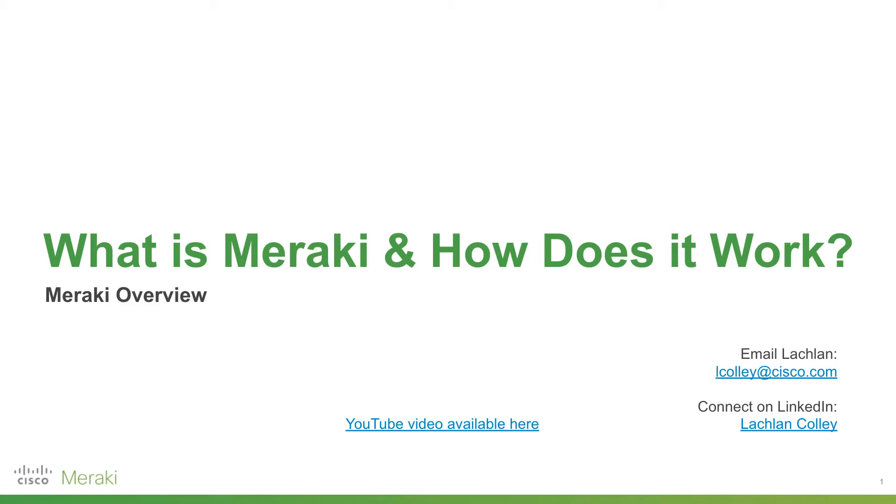Hi, I'm Lachlan and today I'm going to walk you through what is Meraki and how does it work. Full disclosure, I do work for Cisco Meraki. However, this video is not sponsored. If you do have any questions or want to connect, there's my email and also my LinkedIn. All the links in this presentation are live, so feel free to click through those in your own time. I'll put this presentation down in the video description.